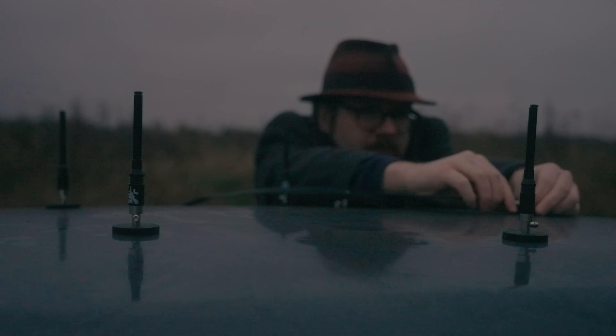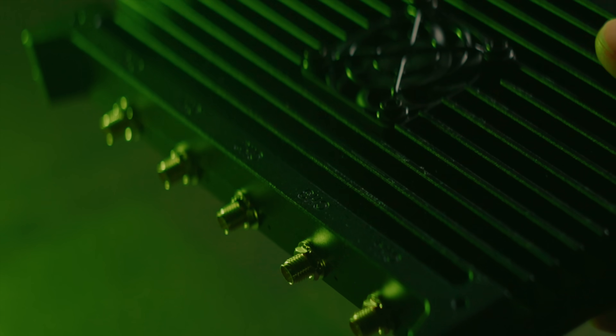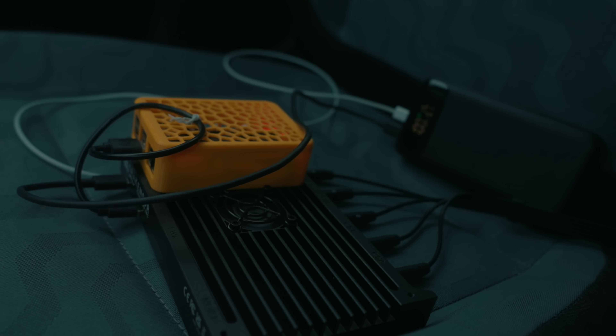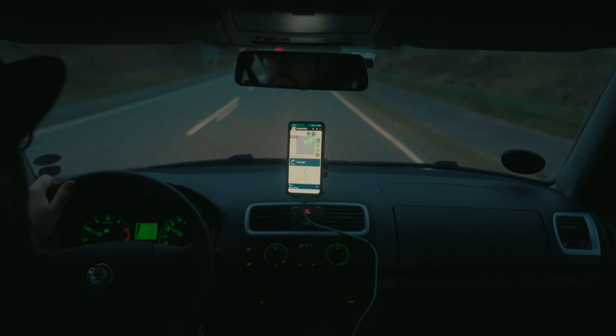Kraken SDR uses five regular omnidirectional magnet antennas that we place on top of a car roof at equal distance from each other. The five antennas connect to five individual SDR receivers inside the Kraken SDR. By measuring the minute differences in when the radio signal arrives at each of the antennas, we can calculate what direction the signal came from, and by taking direction measurements at different locations we can eventually triangulate the position of the transmitter. A radio signal travels at the speed of light — about 300,000 kilometers per second — because radio and light are the exact same thing: electromagnetic radiation.